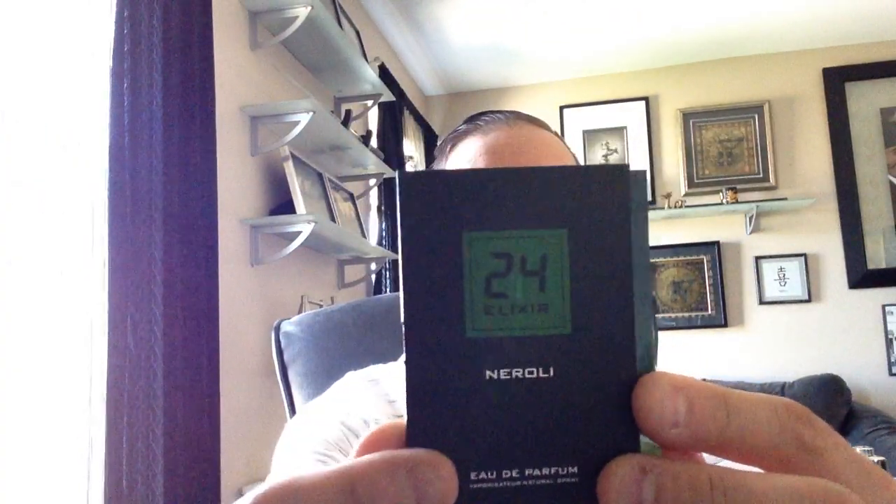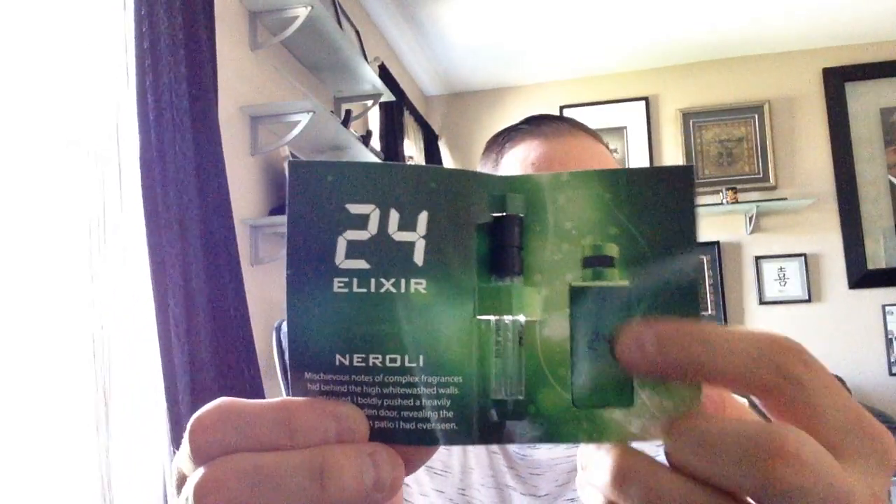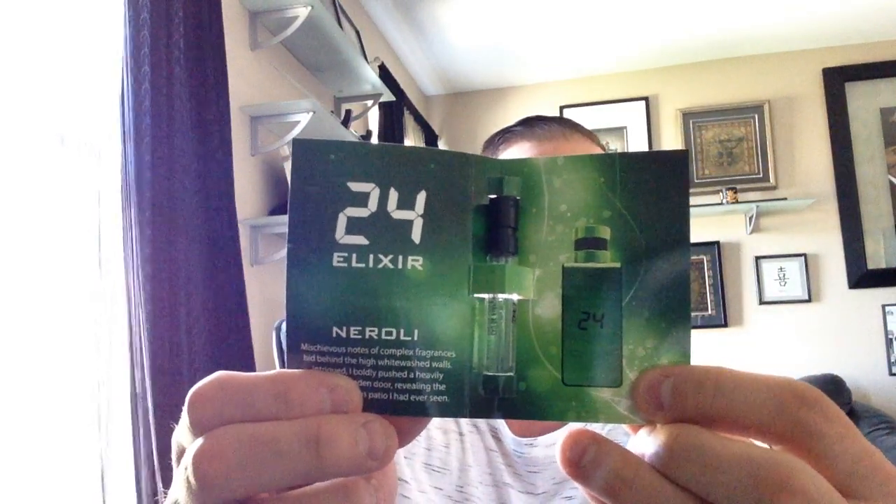I only have a few fragrances that have neroli in my collection. Let me just show you a little bit — these are the samples. I know it's not as exciting as getting the bottle, but it'll give you my basic interpretation of what I smell. This particular one — all the Scents Story ones share the same bottle, just different colors of course.